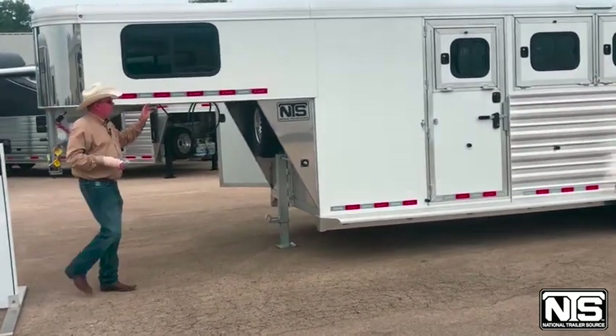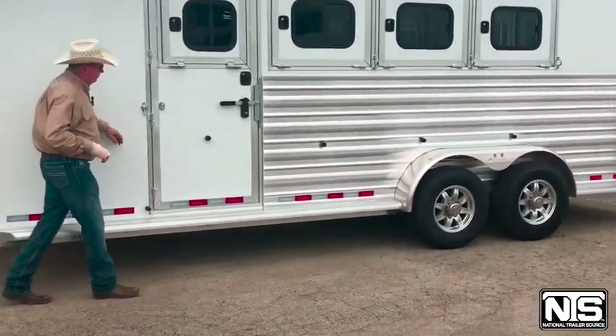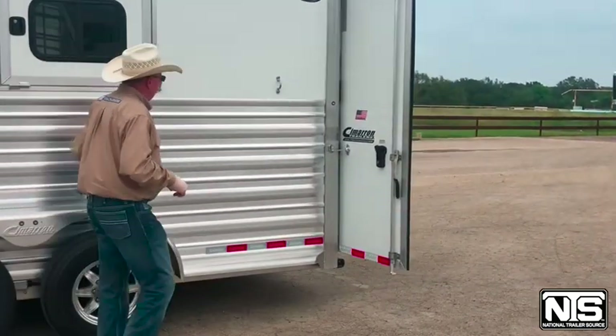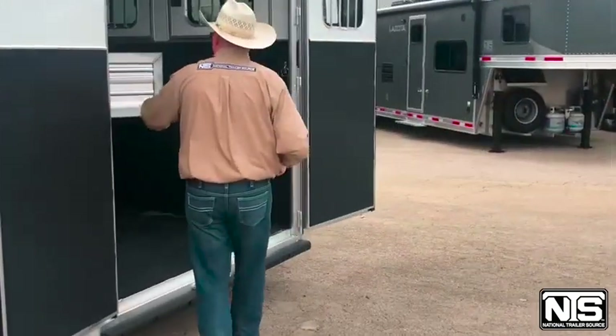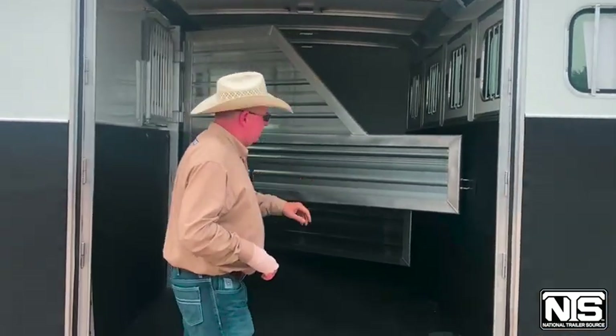Here we have a Cimarron four horse slant trailer. This has a four foot dressing room, aluminum wheels, Goodyear tires. Coming to the rear of the trailer, we've got drops on the head side, two Dutch doors, bottom stud divider, roof vents, and LED lights.